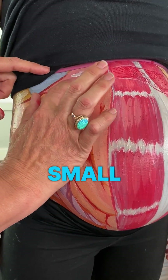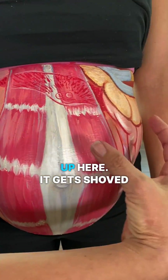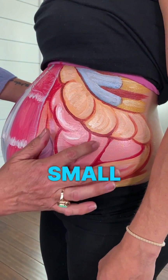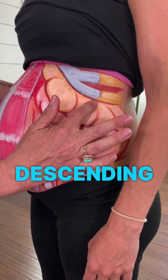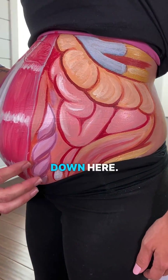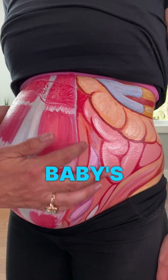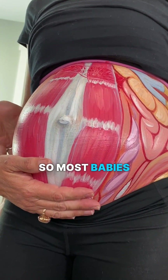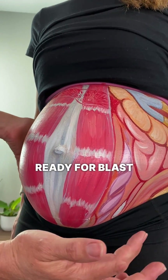So you have small intestine up here. It gets shoved to the sides, and then moving around here, we've got more small intestine, and we have descending colon and rectum down here. So we have our baby — baby's back, baby's head — because baby's at 30 weeks. Most babies are pointing down by this time, ready for blast off.